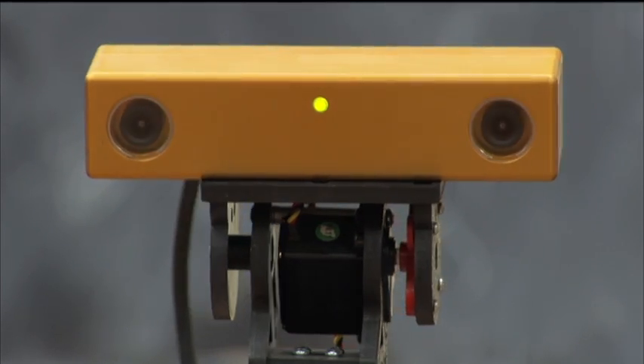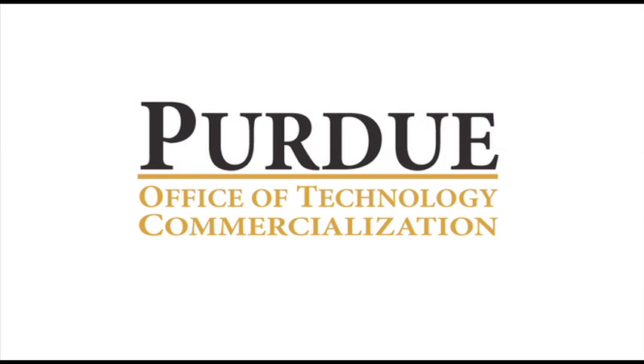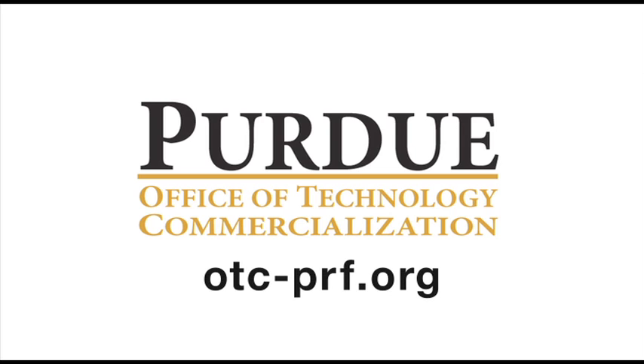The technology on robotic vision is available for licensing through the Purdue Office of Technology Commercialization. For more information, visit otc-prf.org.